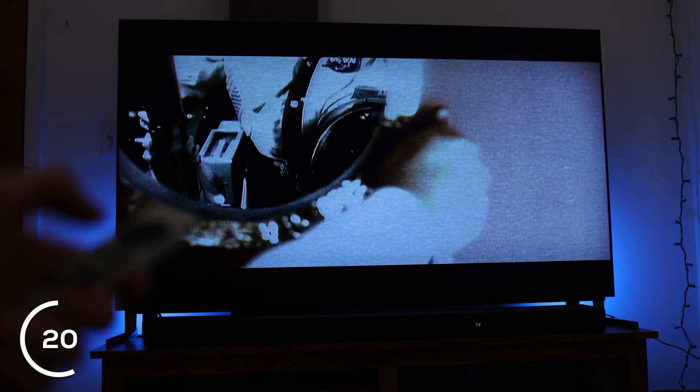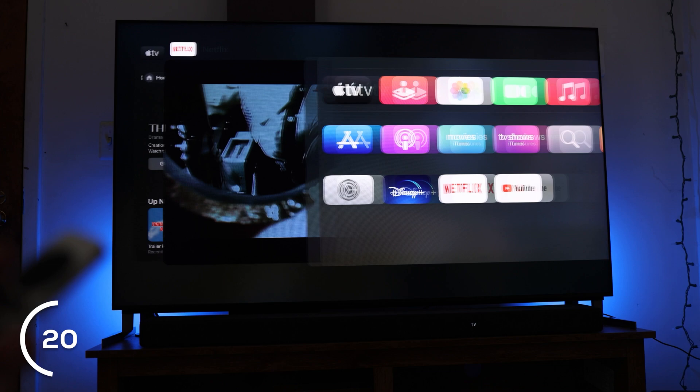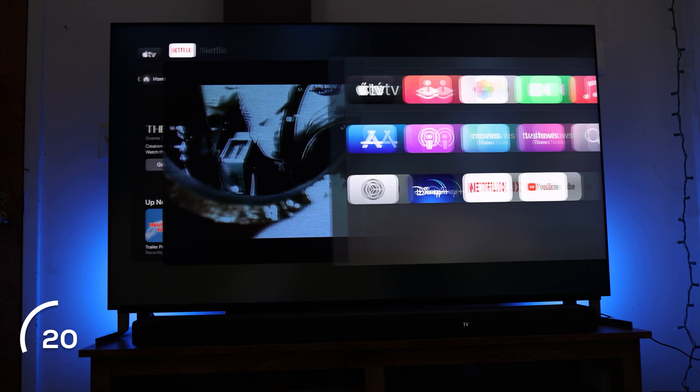Number 20: did you know you can double-tap the Apple TV button for recent apps, just like your iPhone or iPad? So if you have a lot of different apps open or want to switch back to something you were watching earlier, double-press that button and see all the different apps. You can swipe back and forth using the touchpad on top. You can also close apps by swiping up, just like on your iPhone.